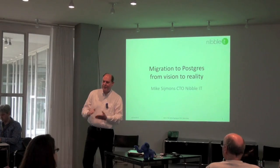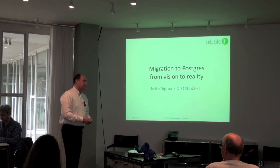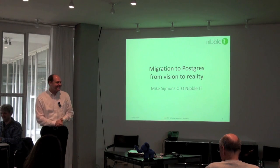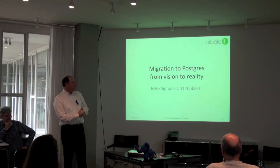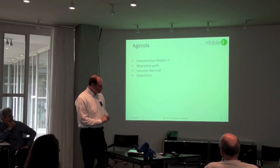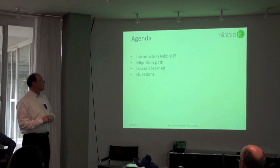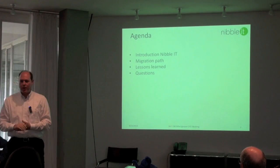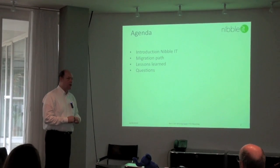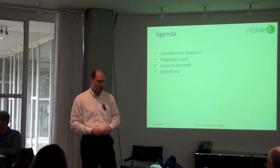Thank you for the introduction. My name is Mike Seimels. I'm going to do this presentation in English — if you want to do this in German, you won't come back home today. I'm one of the founders of Nibble IT, started in 1990. Let me introduce you to the agenda: I'll do some introduction of Nibble IT, talk about migration projects we do in practice in Holland and throughout Europe, then share lessons learned, and afterwards there will be a Q&A.